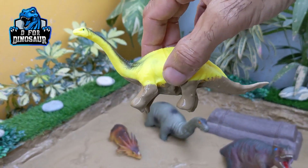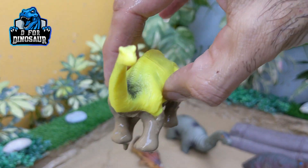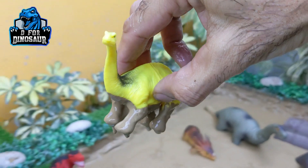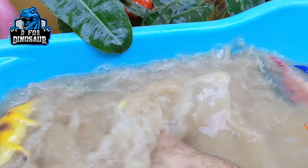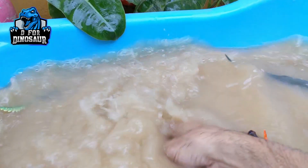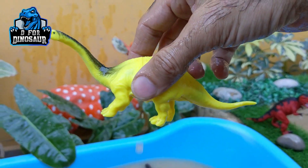And we have Oregosaurus — another very big herbivore dinosaur. Oregosaurus has a very long neck. They are herbivore dinosaurs and they come from the big prehistoric Jurassic world. Oregosaurus.